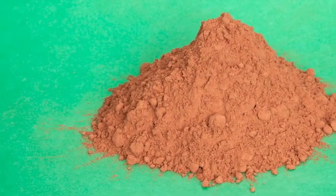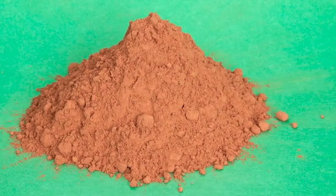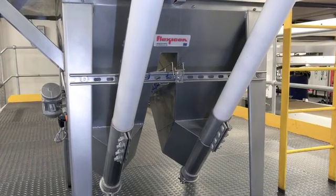To move the problematic cocoa, which packs, cakes, absorbs moisture, forms deposits, and generates dust, the company specified Flexicon flexible screw conveyors with specialized screw geometry.